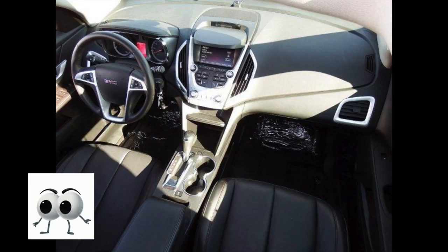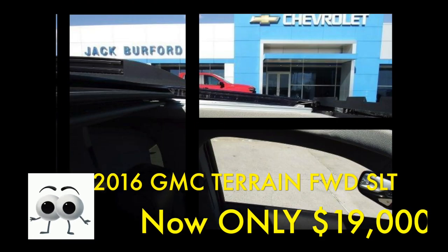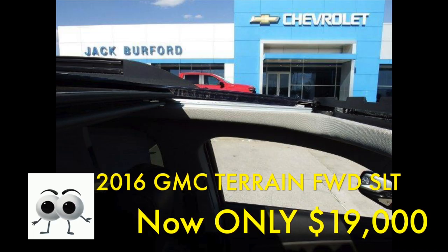It has a power opening, closing, tilt, sliding sunroof, a power liftgate, and heated power adjustable outside mirrors with side-blind zone alert indicators built in.